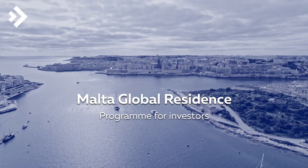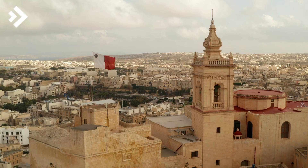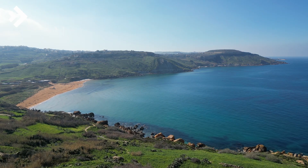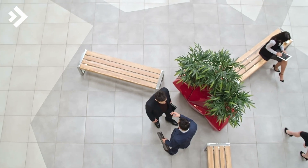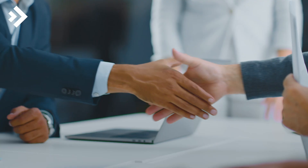Welcome to the Mediterranean Gem of Malta, a charming archipelago with a deep-rooted history, crystal-clear waters, and a business-friendly environment. For investors seeking fresh opportunities, the Malta Global Residence Program offers a remarkable prospect.